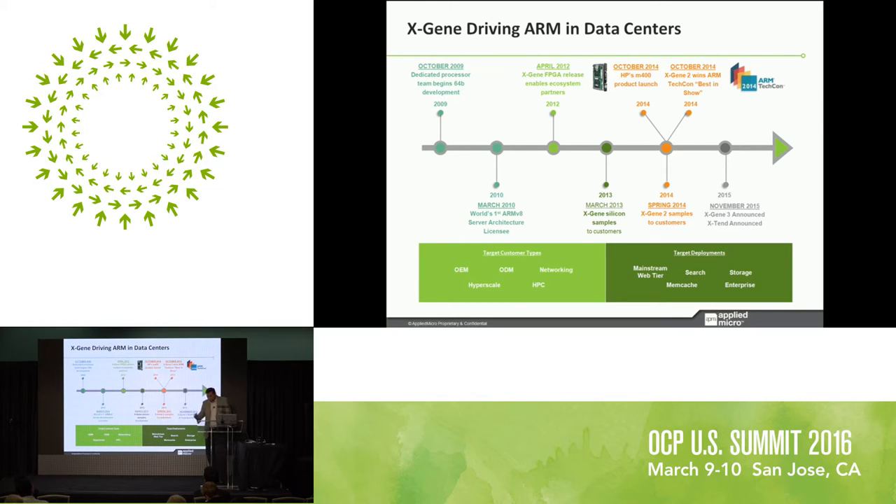Since then we've been in production. We got the best product award at the ARM TechCon 2014 for our second generation, Xgene 2. In spring of 2014 we started sampling Xgene 2 to initial customers, and it's very close to production now. The big milestone was late in 2015 when we announced Xgene 3, the third generation, and also announced what's called Xtend — a coherent fabric used for connecting multiple Xgene devices to each other — at ARM TechCon 2015.